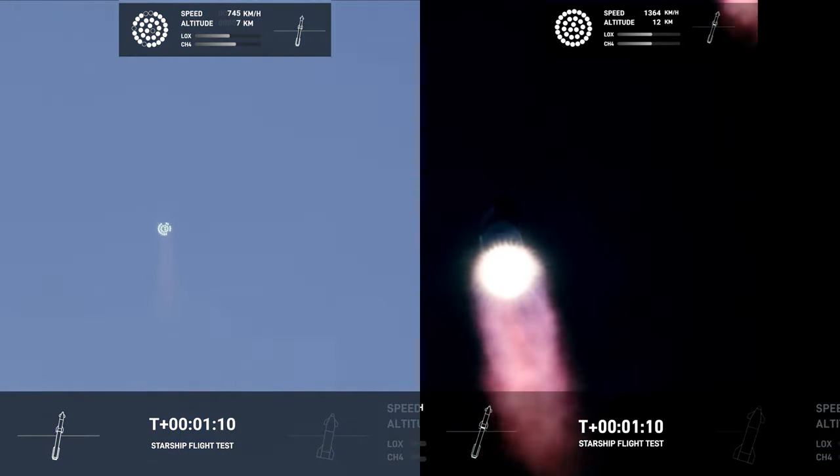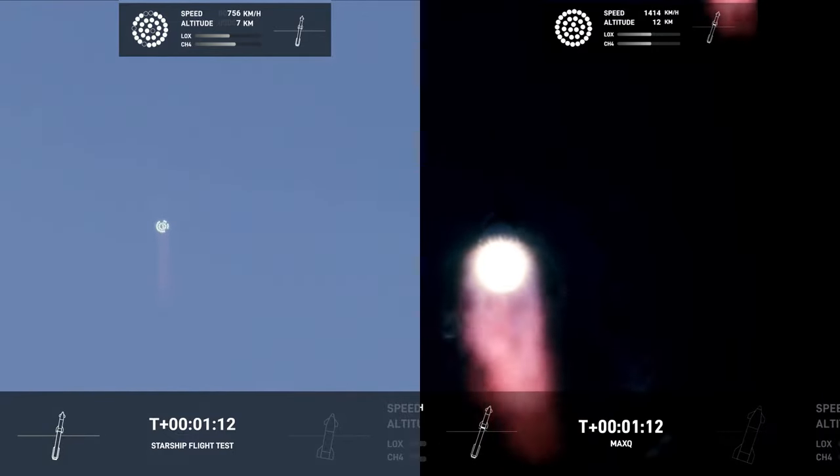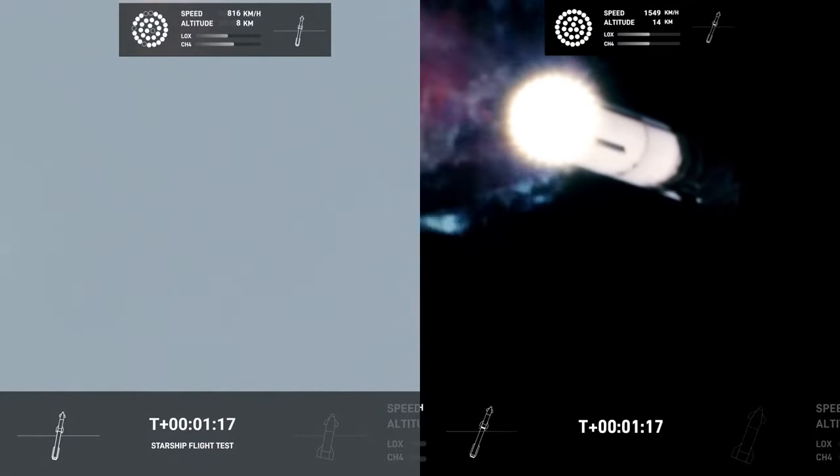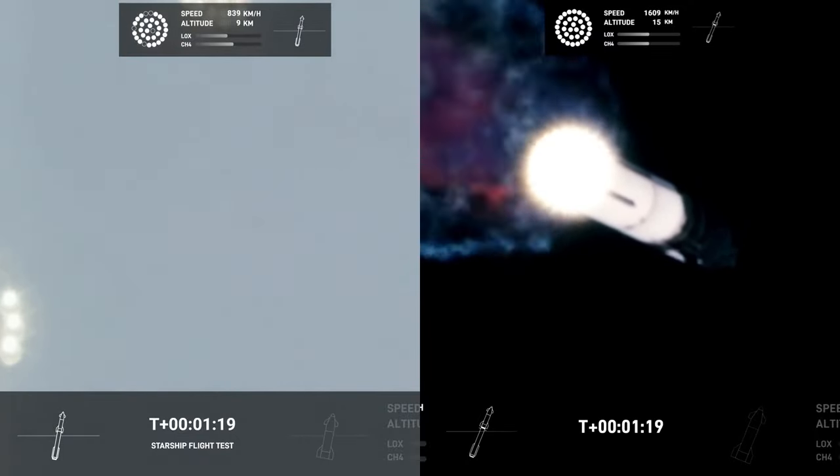We're going through the period of maximum aerodynamic pressure. The next part of the sourced ship is leading to the future. The velocity increases,